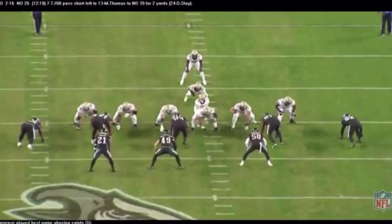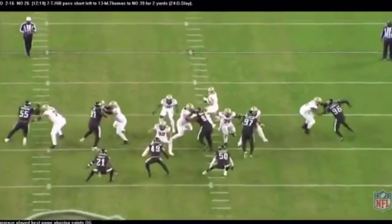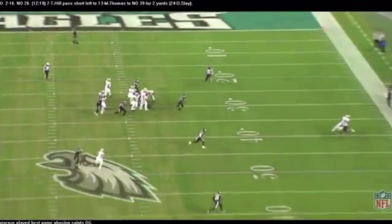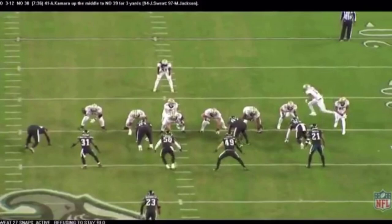Hargrave played his best game as a Philadelphia Eagle. Here he is against Nick Easton, just bullying Nick Easton right back into the lap of Taysom Hill, knocking him down. The ball had to come out fast.